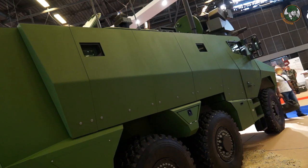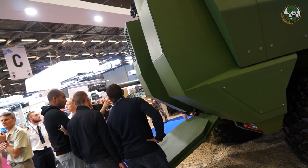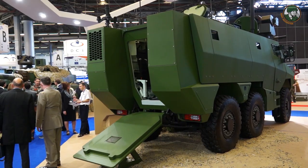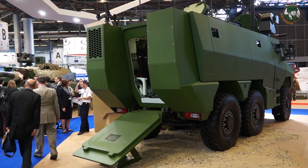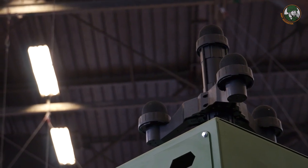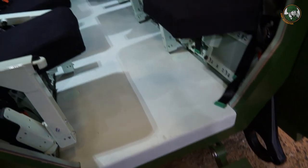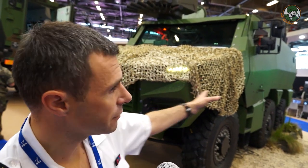First of all, it's a vehicle that is really inside what we call the collaborative combat of Scorpion. That means that with this vehicle, we'll share information across the Scorpion network — information coming from detectors, circulating through the vehicle via the new high-data-rate radio contact — and that information will be shared with the whole platoon and even the whole battle group.